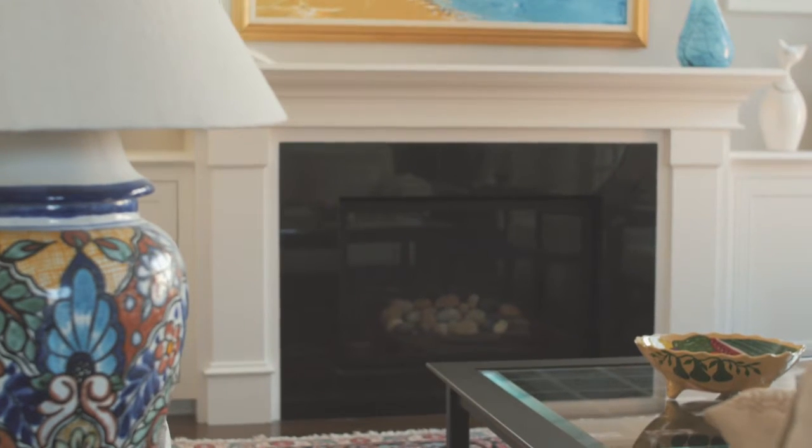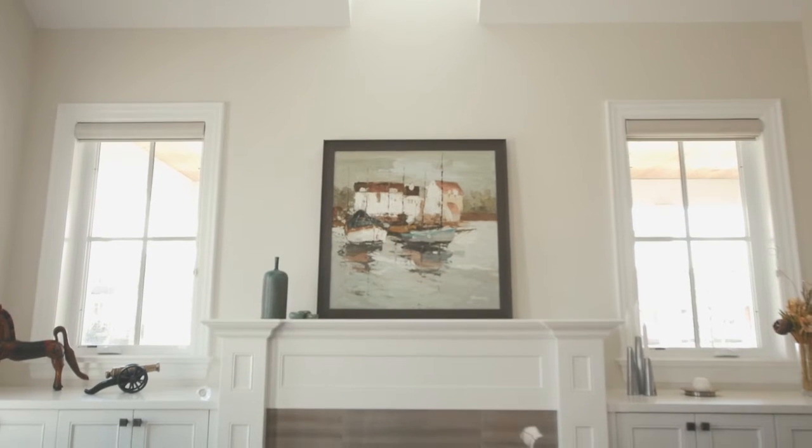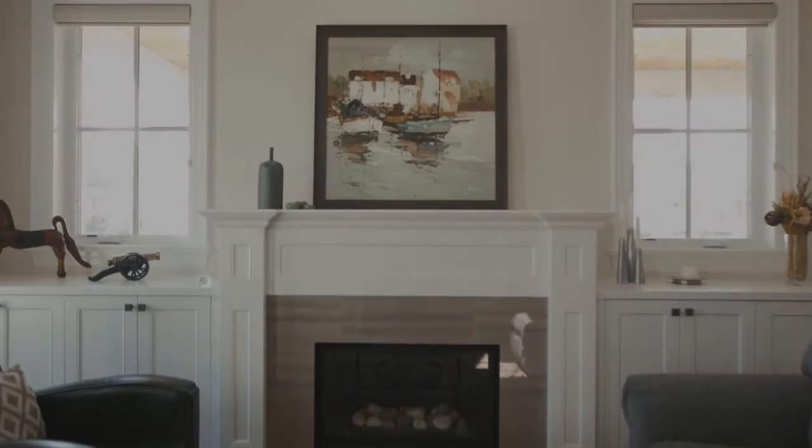Some fireplaces may incorporate rustic wood beams, stone surrounds, or a clean modern steel look. The fireplace mantle feature matches the home's design and decor while making its own distinctive statement.